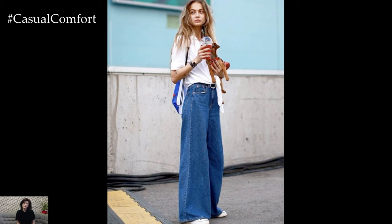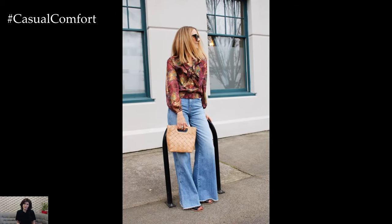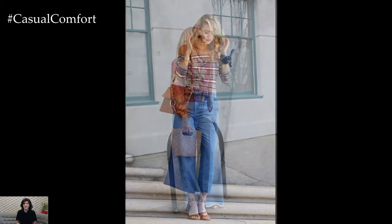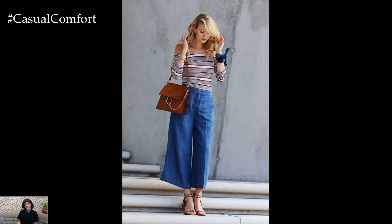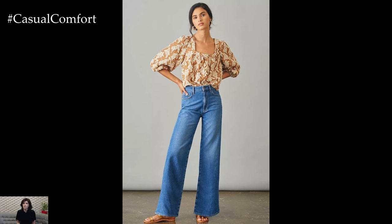In conclusion, wide-leg denim is a versatile and timeless wardrobe essential that offers endless possibilities for stylish ensembles. Whether you're going for a casual daytime look or dressing up for a special occasion, wide-leg denim can be styled to suit any mood or event. With its relaxed silhouette and effortless style, wide-leg denim is sure to remain a fashion favorite for years to come.